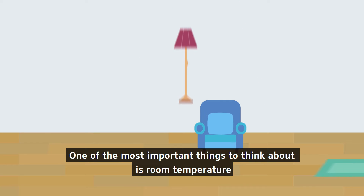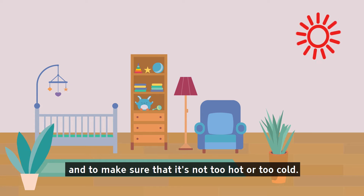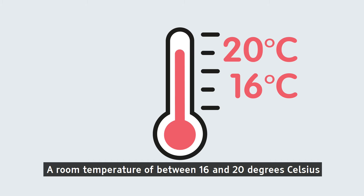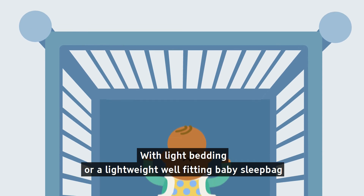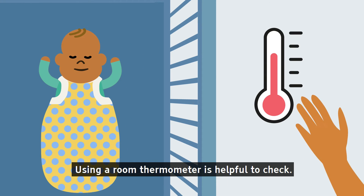One of the most important things to think about is room temperature, and to make sure that it is not too hot or too cold. A room temperature of between 16 and 20 degrees Celsius with light bedding or a lightweight, well-fitting baby sleep bag is comfortable and safe for sleeping babies. Using a room thermometer is helpful to check.